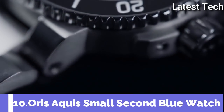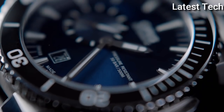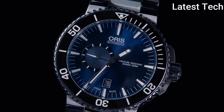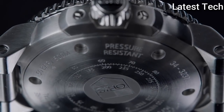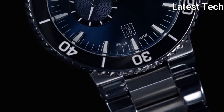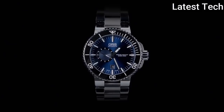Number 10: Oris Aquis Small Second Blue Watch. Oris have created the perfect wrist companion for any ocean explorer with this striking and high-functioning Aquis diving watch. With the use of intensive research and collaborative thinking, this Oris Aquis Date Small Second still boasts exceptional functionality without losing out on style.